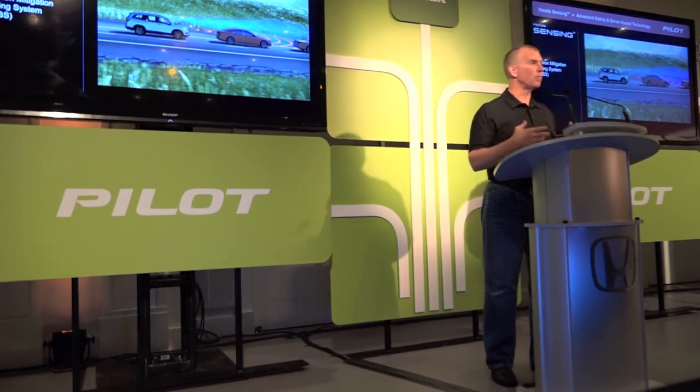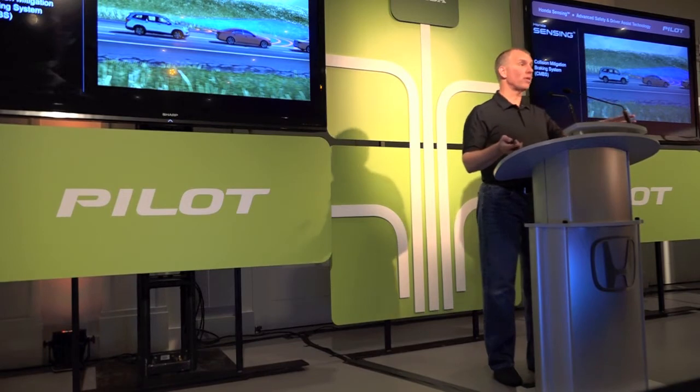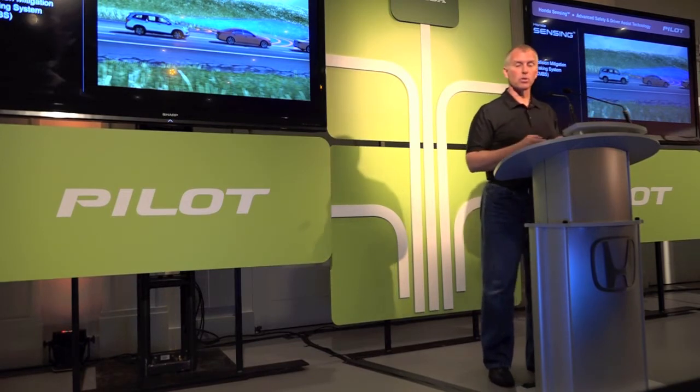This is going to significantly improve and reduce crashes, and mitigate the injury from crashes. So we're going to have a demonstration — please don't try this on the way. We will have a demonstration at the Speedway for you to experience this yourself.